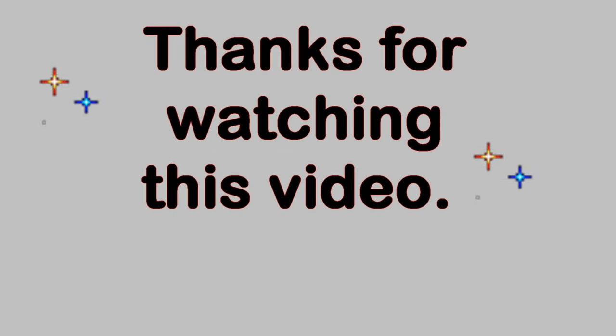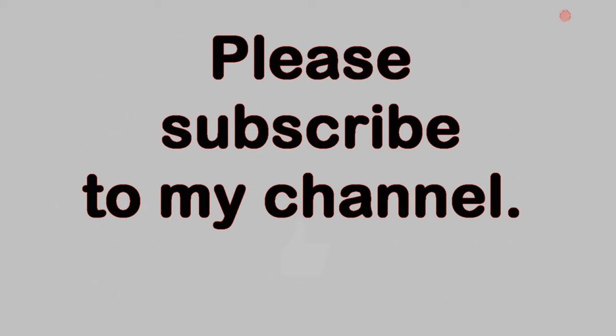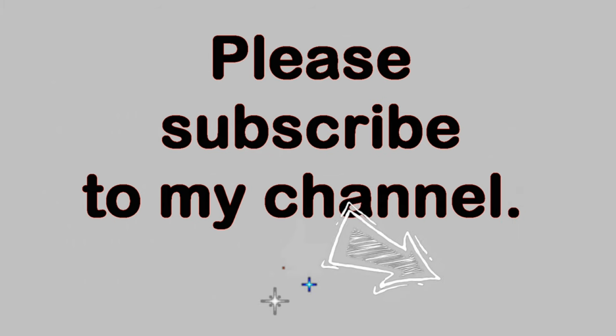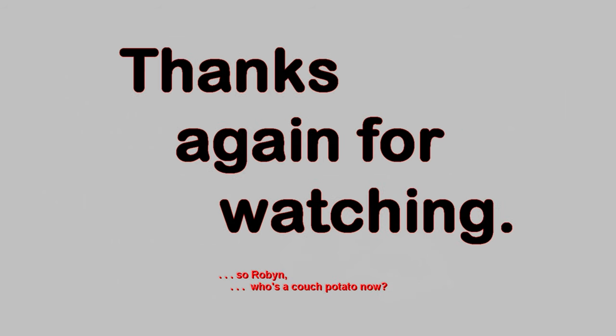Thank you very much for watching this video. Please feel free to make comments below, as long as the language is family-friendly. And if you like this video, please click on the thumbs up button below. You can also subscribe to my YouTube channel by clicking on the circle with my picture in it in the lower right-hand corner of the video. Once you have subscribed, you can be notified of when I have a new video posted by clicking on the bell icon in the description field below the video. Thanks again for watching.